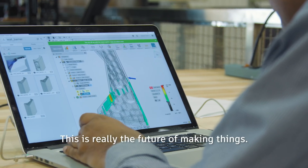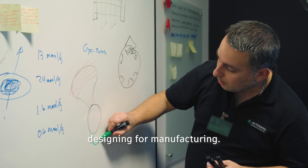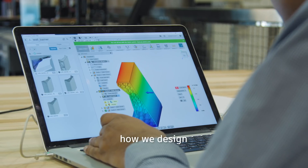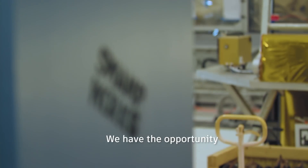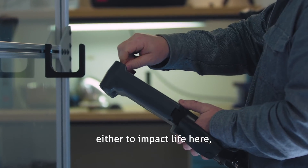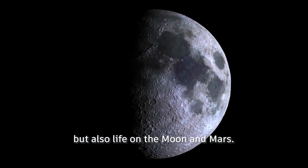This is really the future of making things — it's how we reimagine designing for manufacturing. We need to rethink how we design and manufacture parts by joining these two skills in one. We have the opportunity to advance them together in order to reach new frontiers, to impact life here, but as well life on the Moon and on Mars.